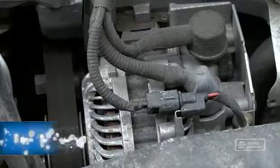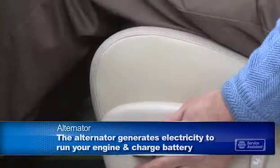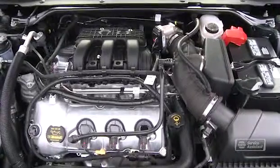You need an alternator to generate enough electricity to run your engine and power your electrical accessories, like the stereo, power seats, heater fan, onboard computers, and so on. And on top of that, the alternator needs to recharge your battery.